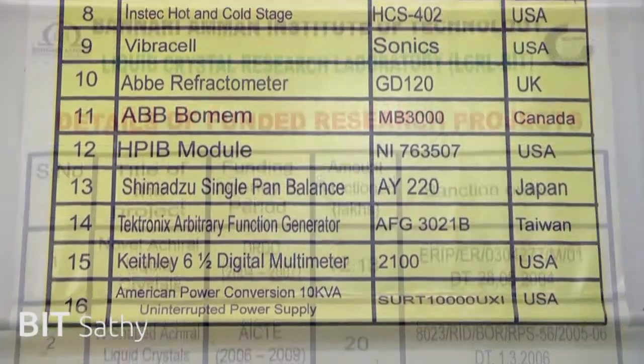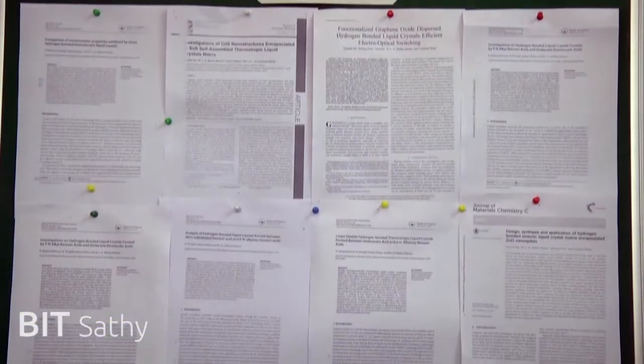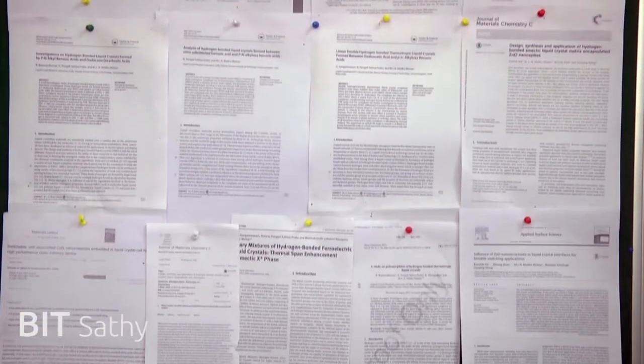About half a dozen sponsored research projects worth approximately one crore rupees from AICTE, BRNS, DRDO, and DST have been undertaken successfully.